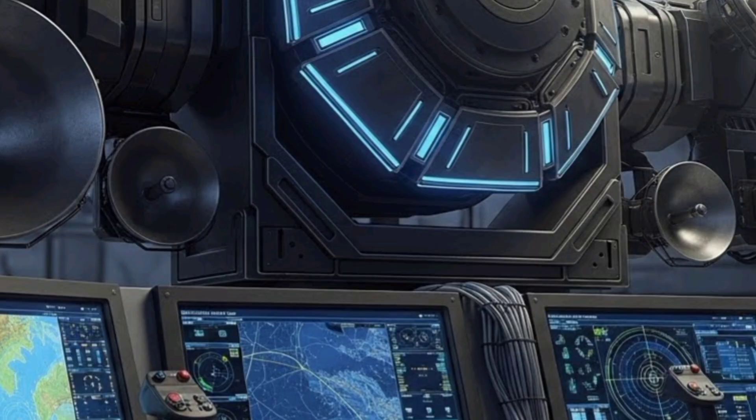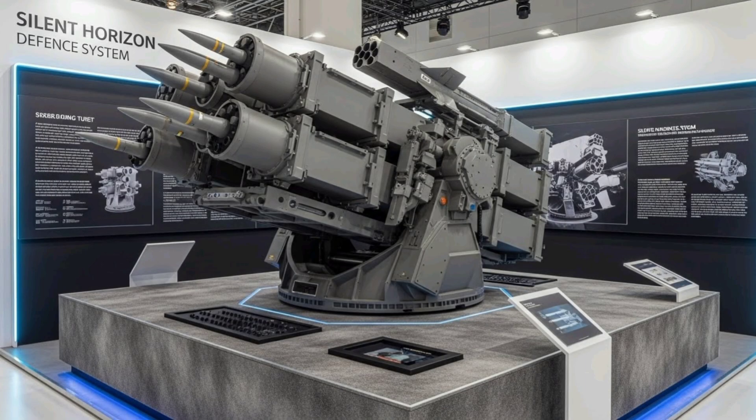The armored hull protects critical systems from environmental hazards and potential adversary attacks while maintaining maneuverability and speed. Long-term planning includes the incorporation of next-generation missiles, enhanced radar arrays, and further automation, ensuring that the system remains at the forefront of air defense technology.